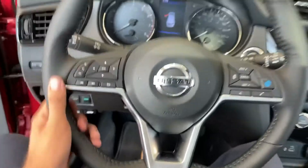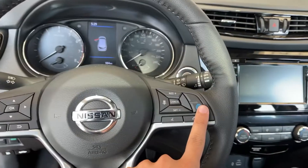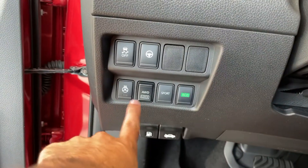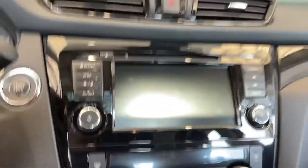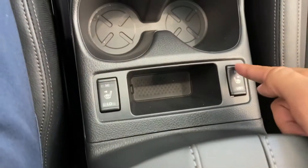On the steering wheel, we have our volume control and cruise control. You also have pro-pilot assist with this one. You have your heated steering wheel, sport mode, eco mode, dual climate control, Apple CarPlay, Android Auto. You also get nav, heated seats, auto hold, and electric park brake.